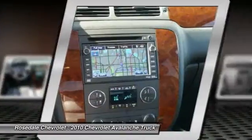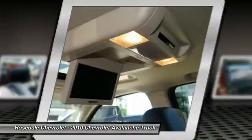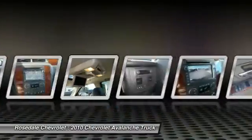Power passenger seat, traction control, anti-lock braking system, four-wheel drive, Bose sound system.